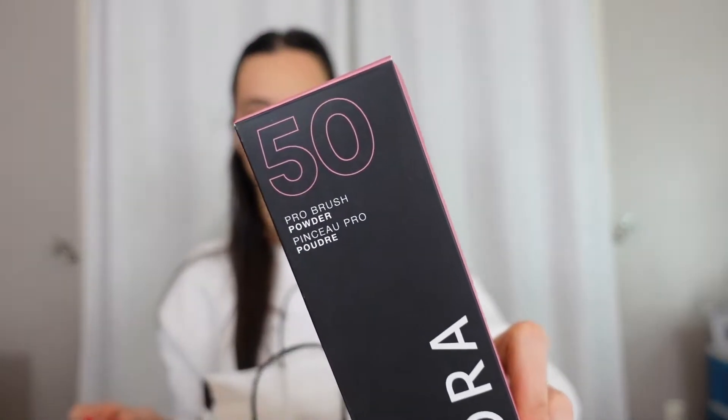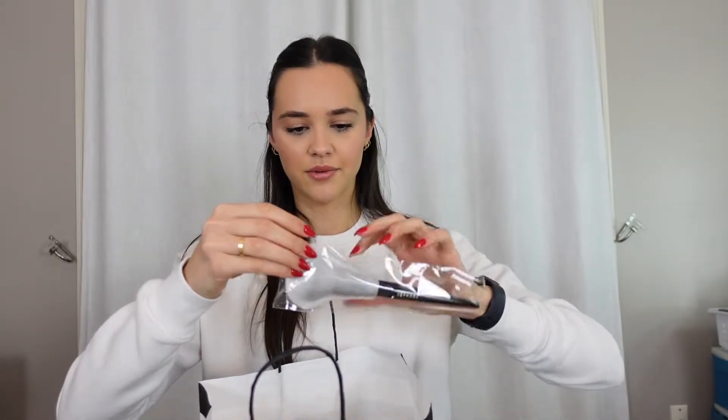Let's begin — I'm going to start with the haul portion of what I got. I did a little bit of damage. First thing I got is this Sephora Pro Powder Brush, number 50. I just wanted a bronzer brush because I'm not really a fan of mine. It's really fluffy and seems like a really nice brush. So excited to try that.